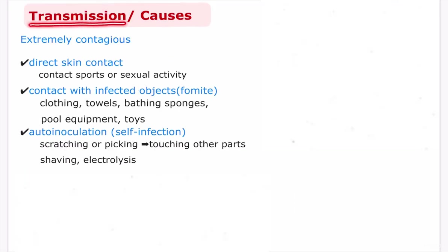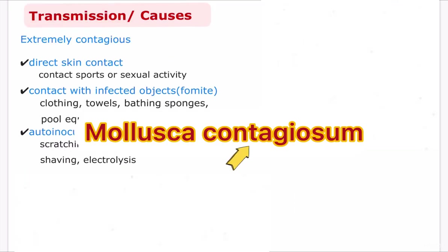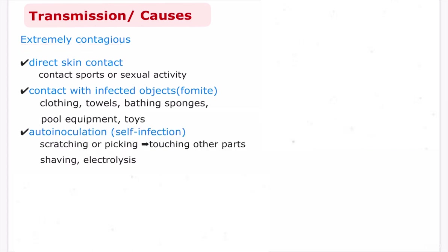Next, let's see how the virus is transmitted. As you can see from its name, molluscum contagiosum is extremely contagious. It can be transmitted in many ways including direct skin contact, contact with infected objects also known as fomites, and auto-inoculation, also known as self-infection. Person-to-person direct skin contact — for example, contact sports or sexual activity — can transmit molluscum contagiosum, and many adult cases are transmitted by sexual activity.